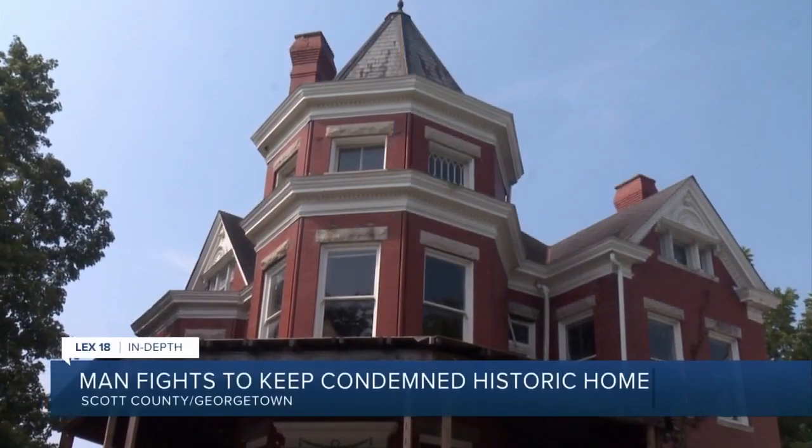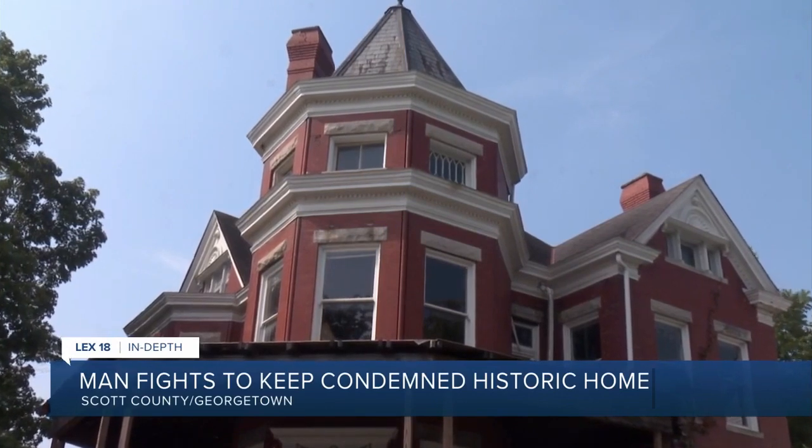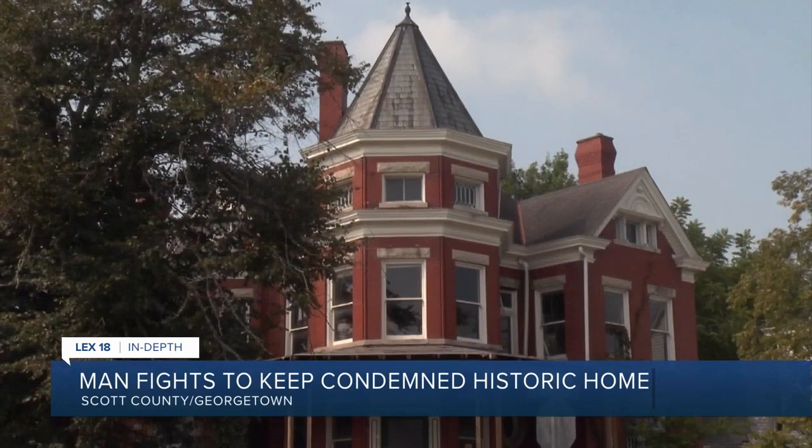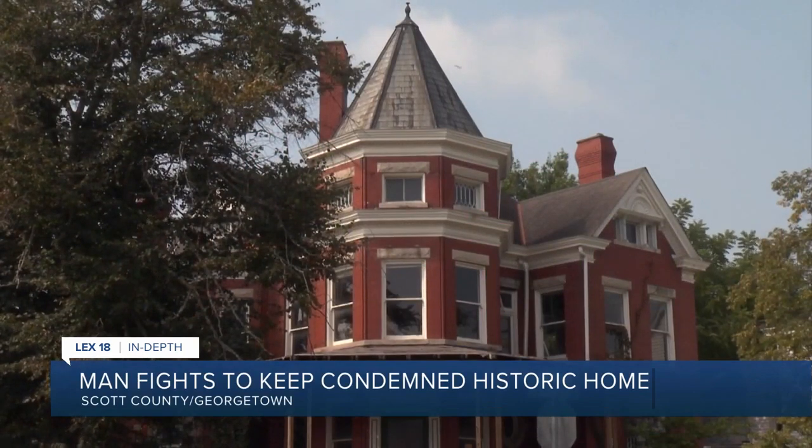This old Victorian style home is no sight for sore eyes. When I bought it, the inside of the house was a wreck. Even still, this historic home on the corner of South Hamilton and East Clinton in Georgetown has been worth every penny for 72-year-old Marvin Baker.